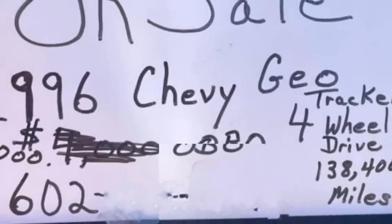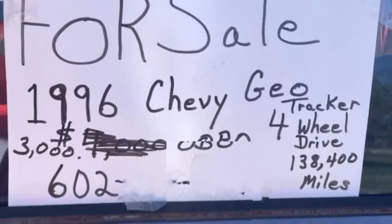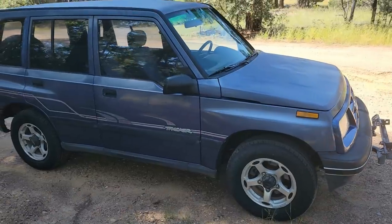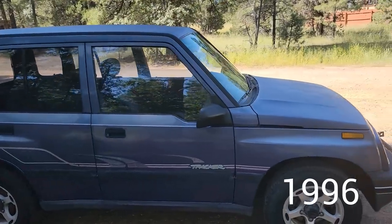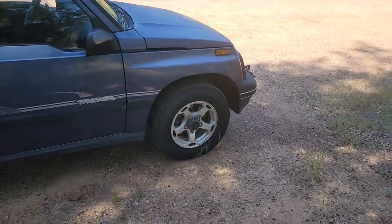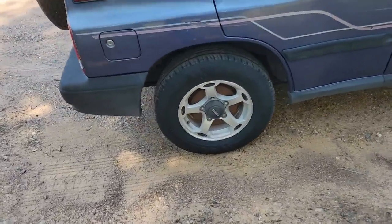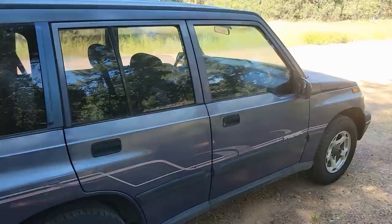My friends Frank and Tammy, they do a little yard selling here and then. And they sent me back a picture of a little geo-tracker for sale. The price was right. It's a 1994 geo four-door tracker. I think the wheels — I've never seen these wheels before. They're geo wheels. I may put on the wheels that came off of red — I have the factory wheels on it.